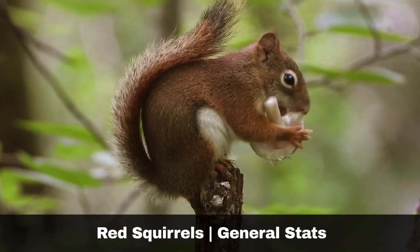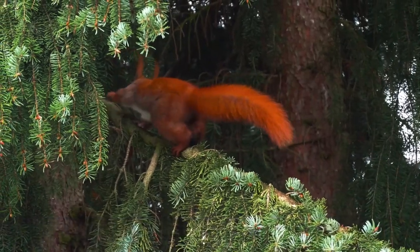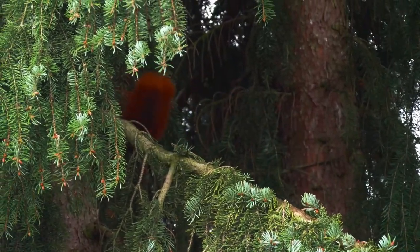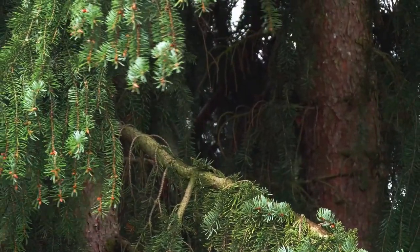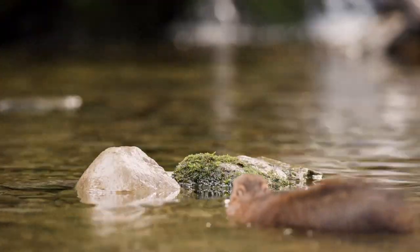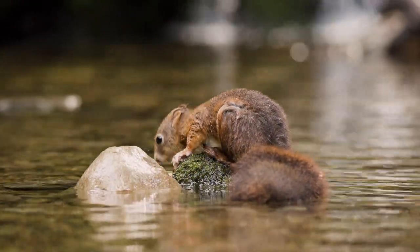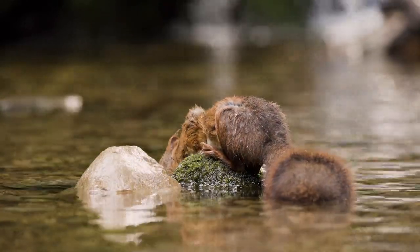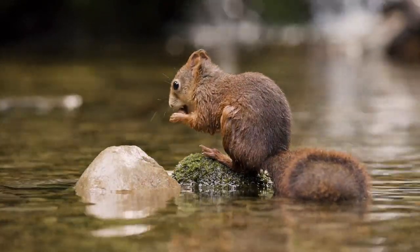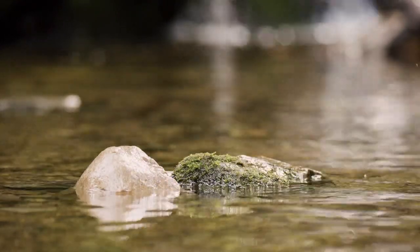Whilst they are named red squirrels, their fur colour varies between bright ginger, brown, red and even grey during the winter. During the winter months, their ear tufts are more prevalent. Their body size is 240 millimetres, with a tail up to 175 millimetres. Adults weigh up to around 350 grams, whilst juveniles are around half this. They live for up to six years in the wild.